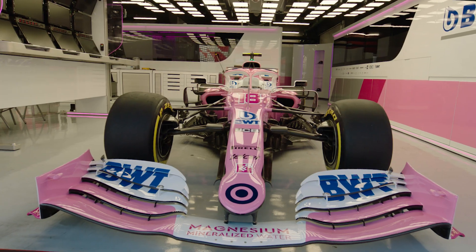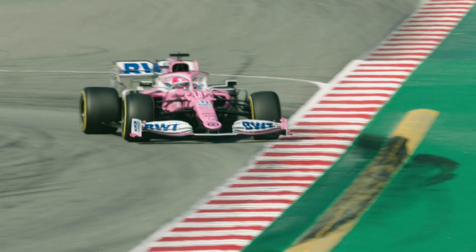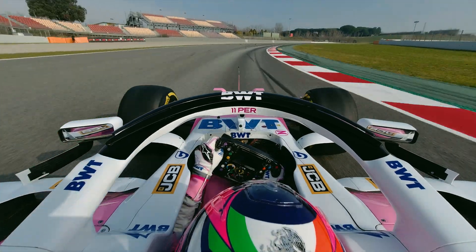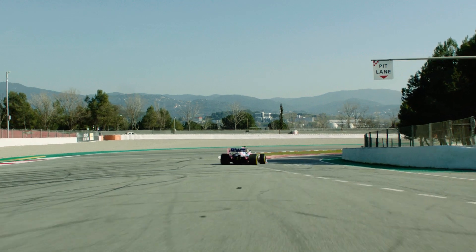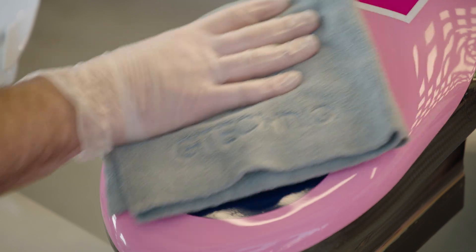The front wings, rear wings, brake duct surfaces. We can tell live whether the car is working as it should be or not. We can tell a car's got damage before a driver can sometimes. We can advise how to deal with that, or aim to clean the car in a pit stop. It's little things that all add up to lap time.